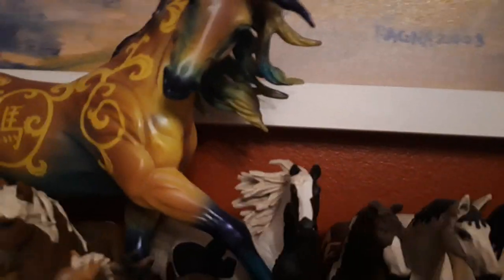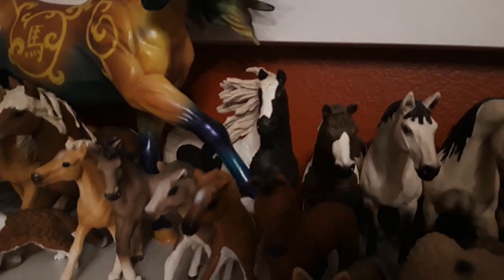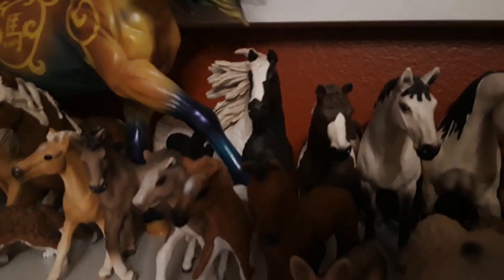Then over here we have my exclusive Pinto stallion, I named him Meliotas, he is from 2015. And then I have my exclusive Cora Horse Mare who came in the cowboy set — her name is Titania, and she is from the year 2017.